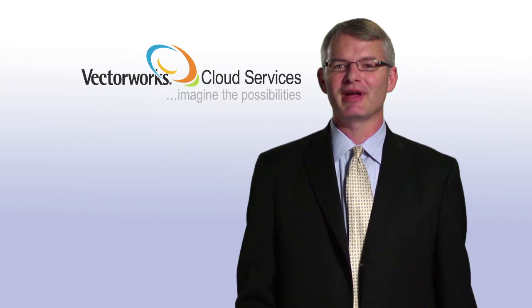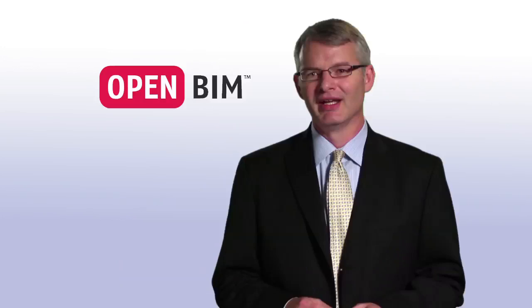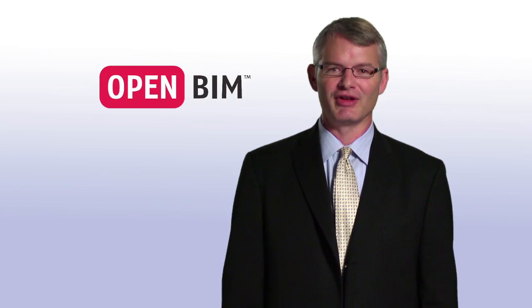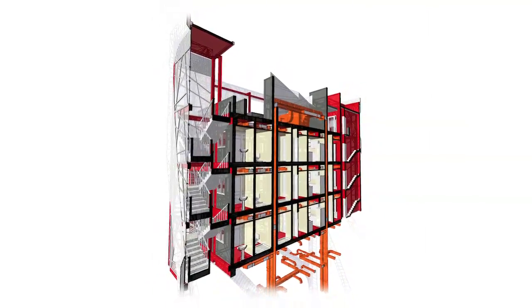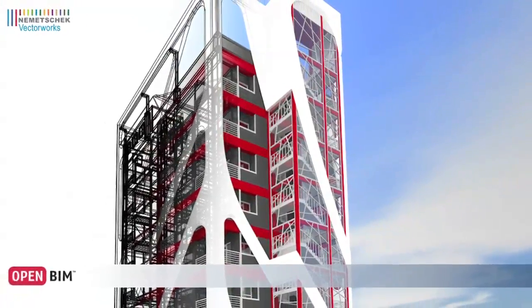Designers can even perform BIM calculations in the cloud, computing 2D results from an existing 3D model. I'd like to take a few moments to talk about BIM, and specifically OpenBIM. In March, we were proud to join Building Smart International, other members of the Nemetschek Group, and other leading software vendors in launching the OpenBIM movement. OpenBIM is a universal approach to the collaborative design, realization, and operation of buildings based on open standards and workflows using the Open Building Smart Data Model, also known as IFC.